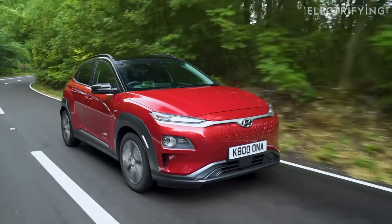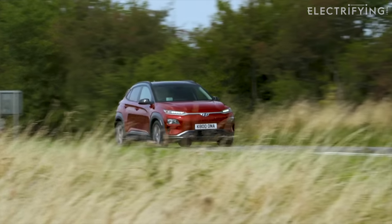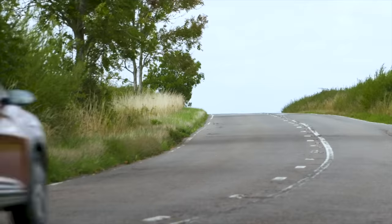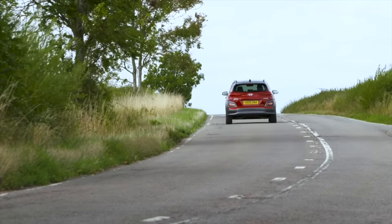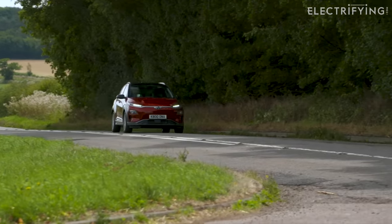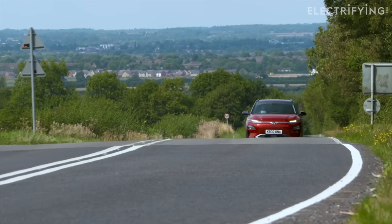It's not cheap as chips, but it is a decent chance at a really practical, reliable, and longer-range electric car for supermini money. And don't forget that Hyundais come with a really good and transferable — that's an important part — five-year warranty with an eight-year guarantee on the battery. So there's still plenty of backup if there is an issue.